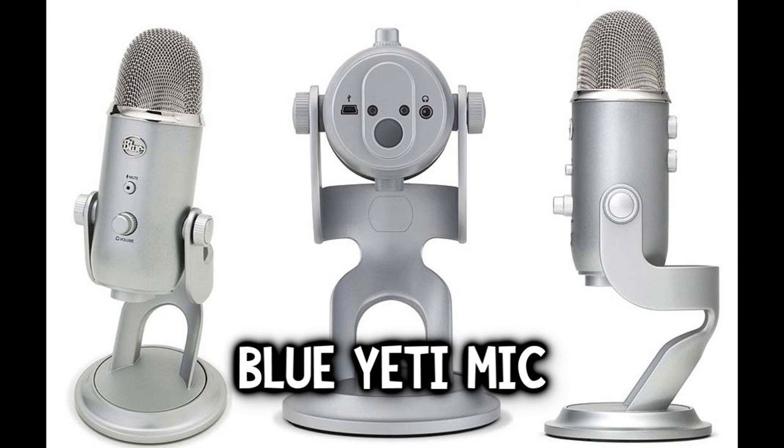This setup is expensive, but it's totally worth it for the audio quality you get. Thank you guys for watching this video — let me know which microphone sounds better, and don't even count the webcam audio. I'll see you guys in the next video — peace out!